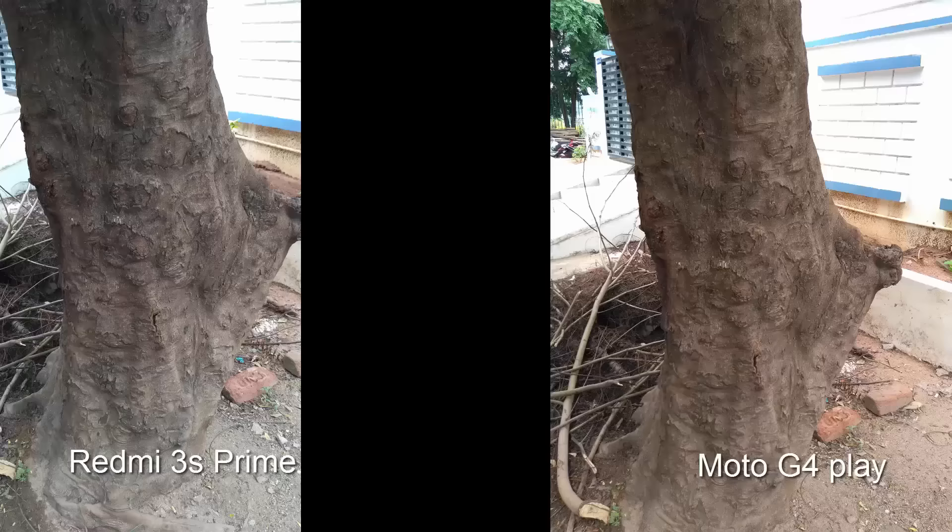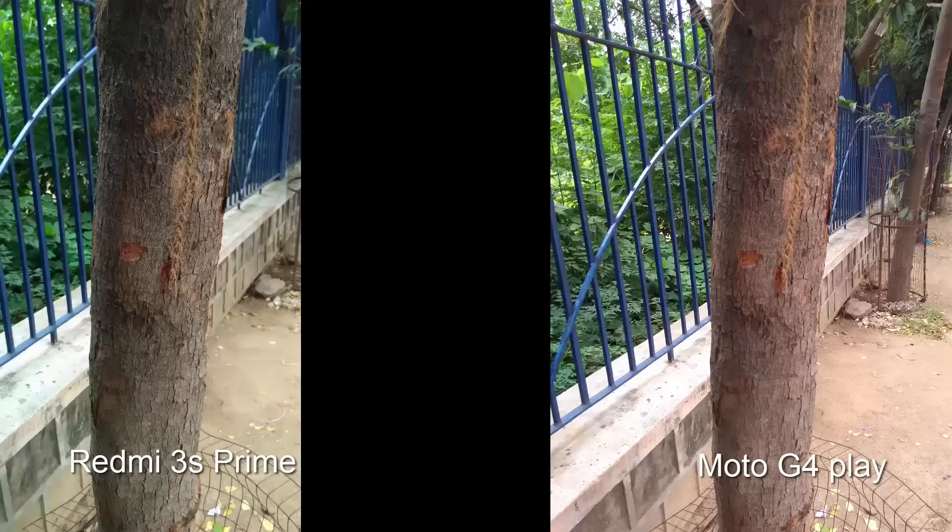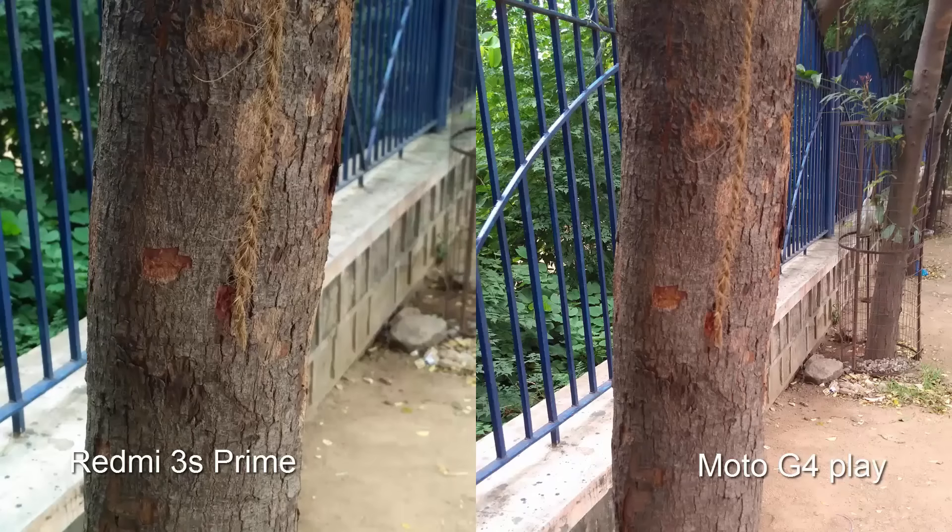The cooler and deeper colors of the Redmi 3S make the images look much better than the warmer and overexposed colors of the G4 Play. The 3S has a clear win in this department.